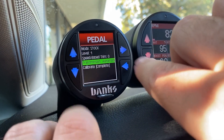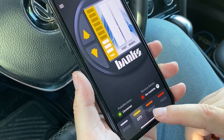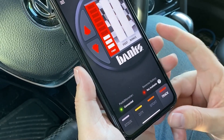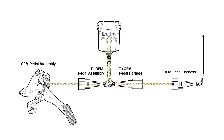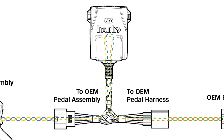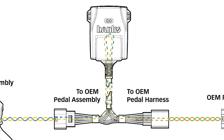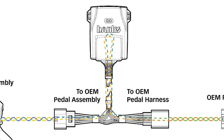Let me explain. First, you select the transmission type — stick or automatic. Then you choose your driving mode: city, sport, or track, each of which have 10 pedal profiles. The Pedal Monster intercepts signals between the pedal and the vehicle's computer, then modifies those signals based on the mode and pedal profile you choose.